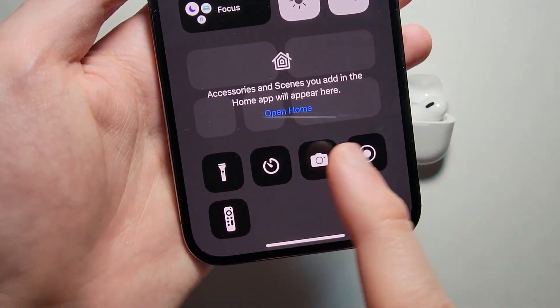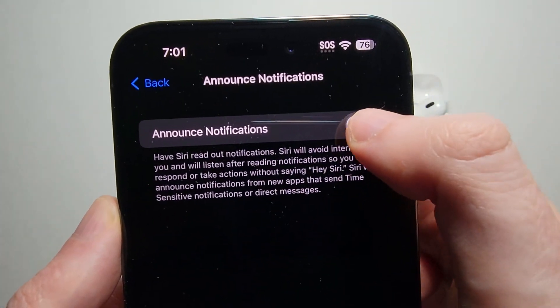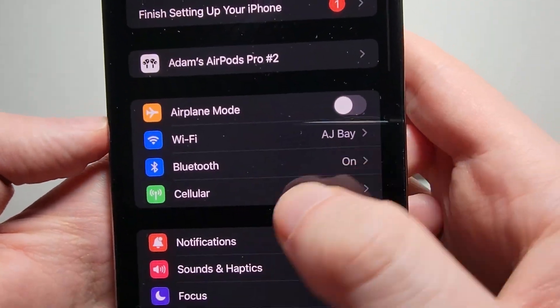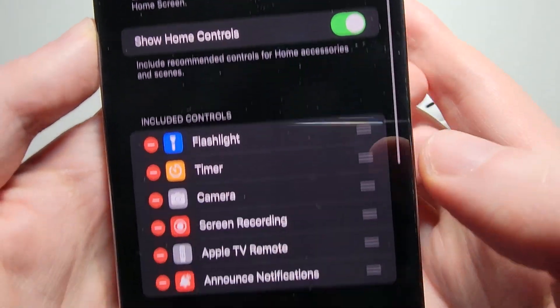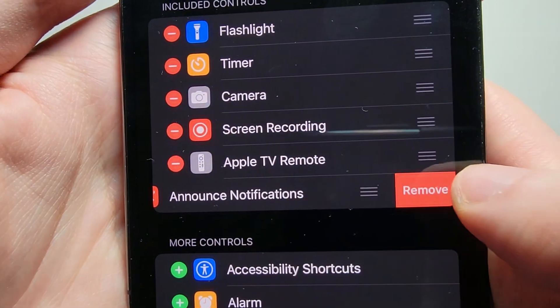Now if you want a toggle so you can quickly turn it on or off, turn Announce Notifications back on, go back to your main Settings page, and then press on Control Center.